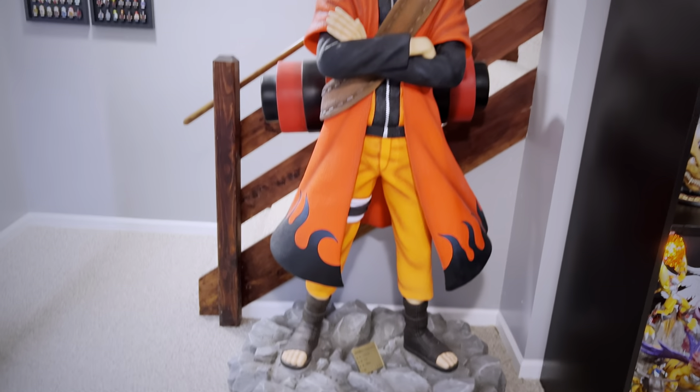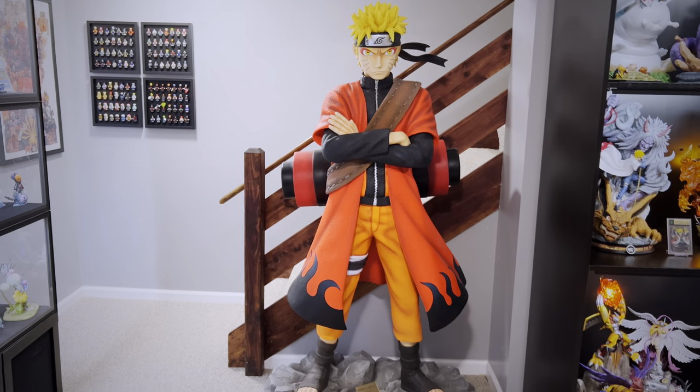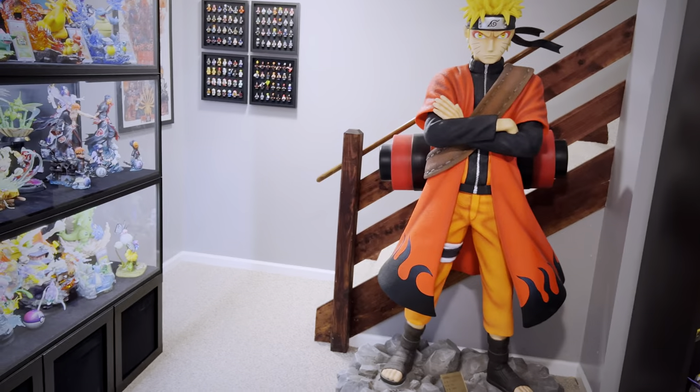Here is the big boy in my collection — the life-size Sage Mode Naruto. He is that number one collectible that you meet and greet every single time you come down the stairs and appreciate.